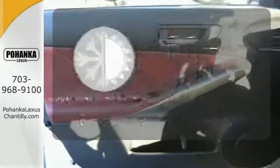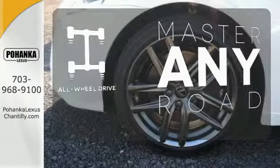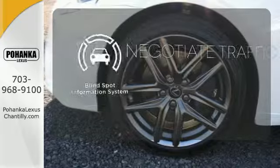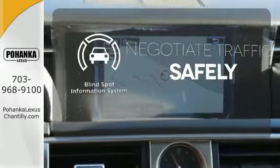No one will complain about the temperature with the dual-zone climate control. Control the road with all-wheel drive. Safety comes by being aware of your surroundings, and for that, the blind spot indicator can't be beat.